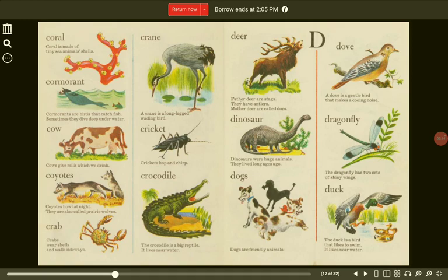Crane. A crane is a long-legged wading bird. Cow. Cows give milk, which we drink. Cricket. Crickets hop and chirp.